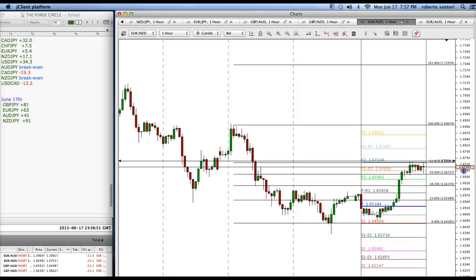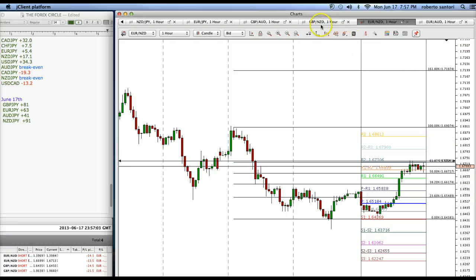If you're going to trade all these pairs, you're going to be overexposed. Just trade and take 40 to 50 pips out of each one. Remember, the target is about 100 pips on each trade.